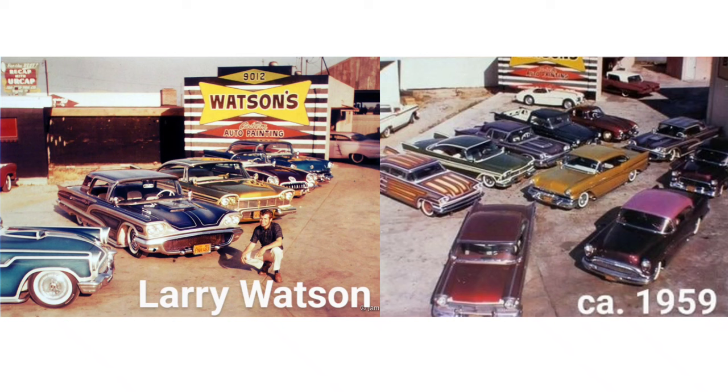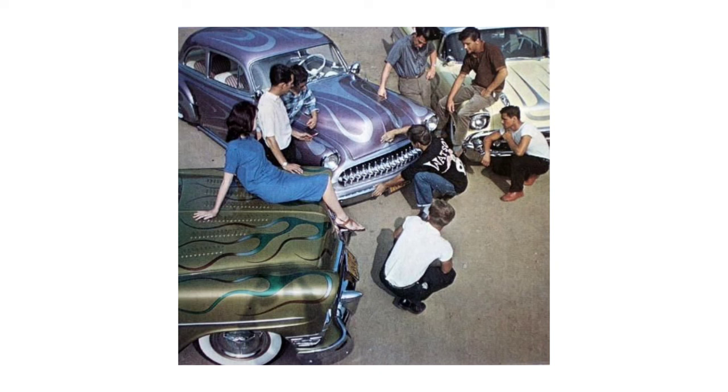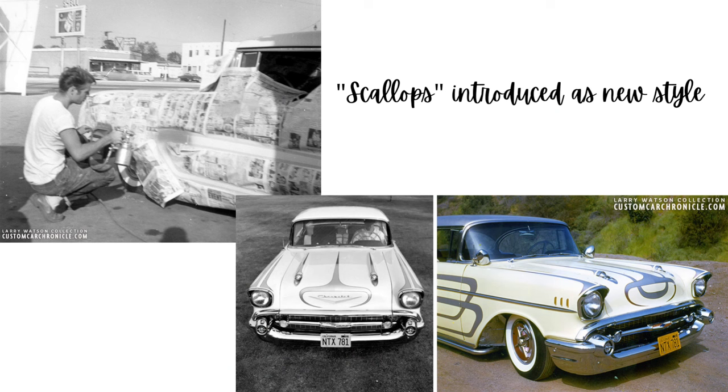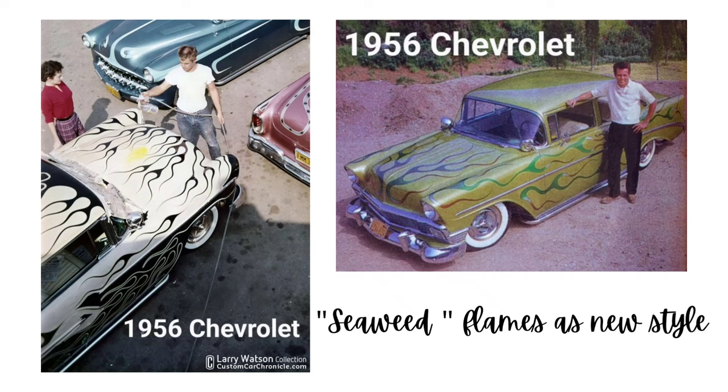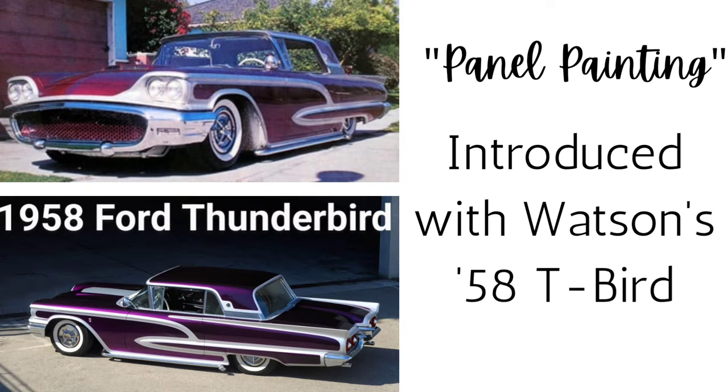He began inventing several different techniques which have carried on through the automotive customizing field to this day. His original car he changed to be called the Grapevine, which became very famous. He introduced several techniques which are popular still — scallops and seaweed-type flames — featured on numerous vehicles throughout the 50s and 60s. His panel painting was another popular feature, first introduced by Larry with his brand new 1958 Ford Thunderbird.